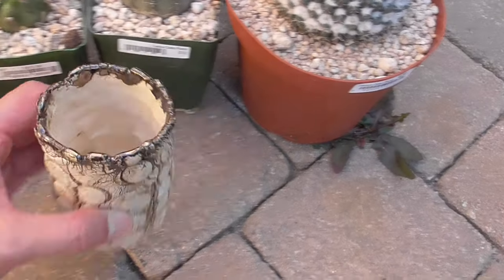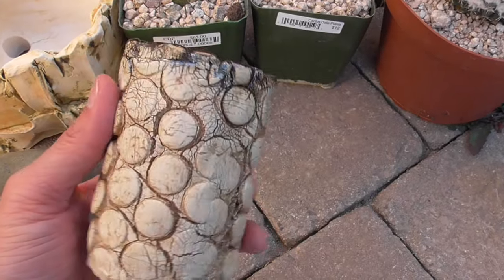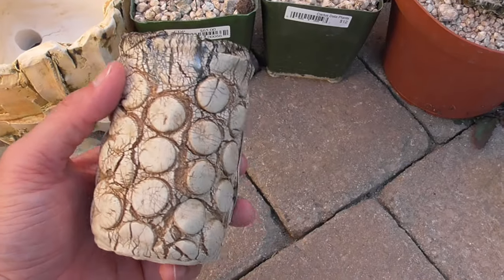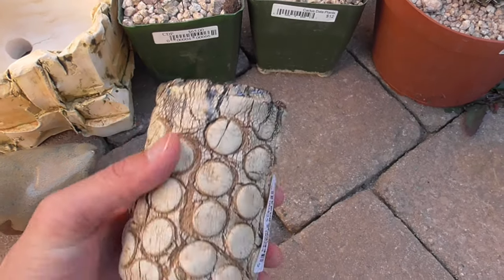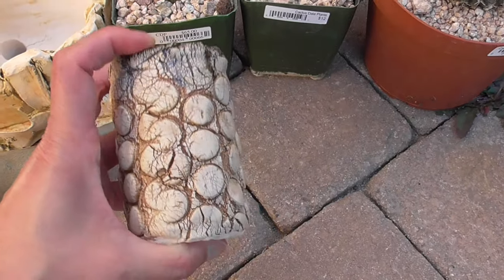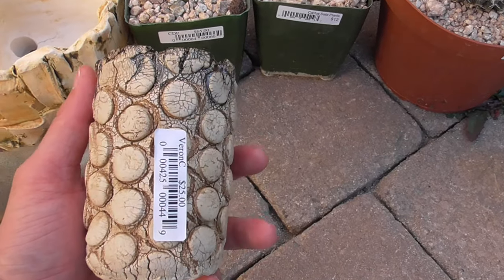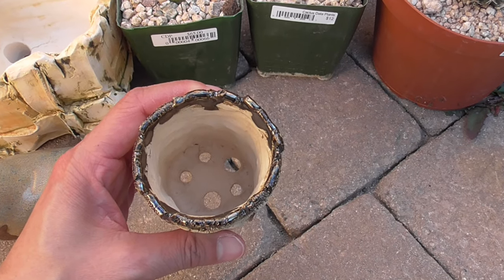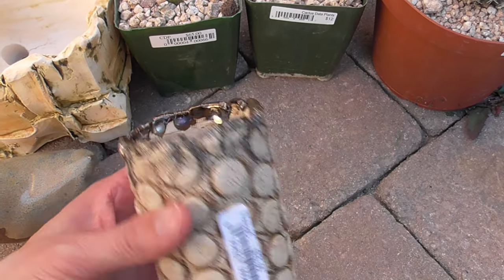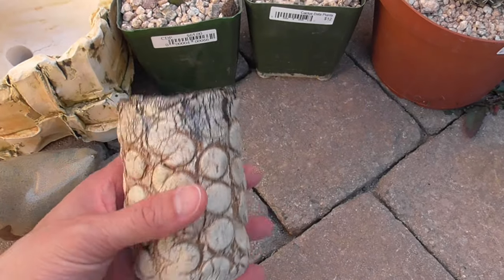Another pot that I got is also from Veronica. This one is $25. Besides the color and the pattern, the thing about this pot that I like so much is the size — it's nice and tall. So if you've got plants with tap roots or long roots, this is perfect. Especially if you have a small plant body with really long roots. Like some of my Copiapoa seedlings fall in that category, so this would be perfect.